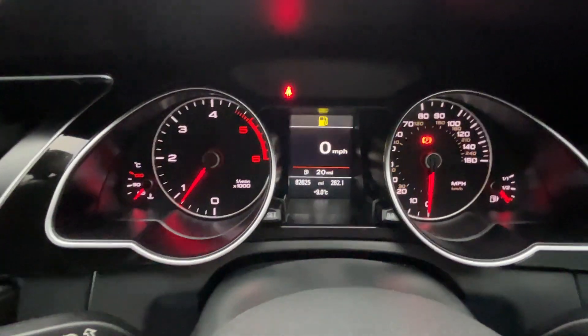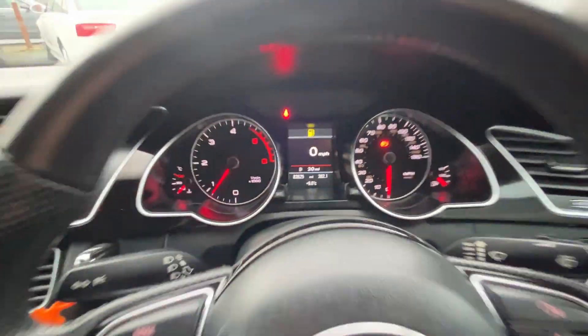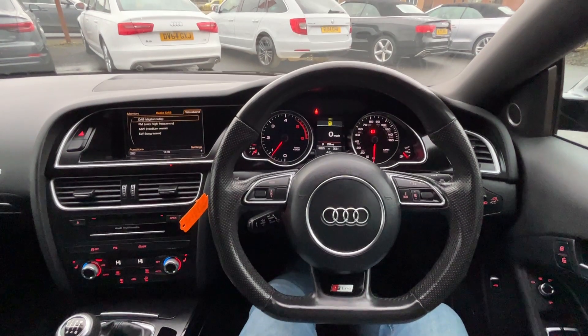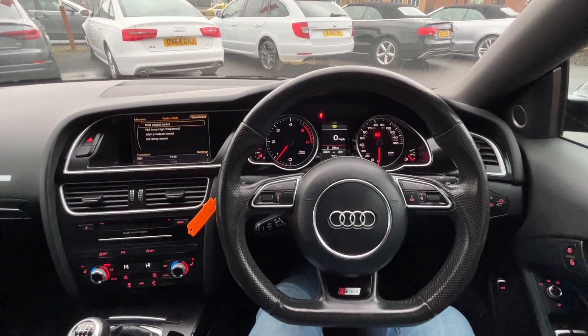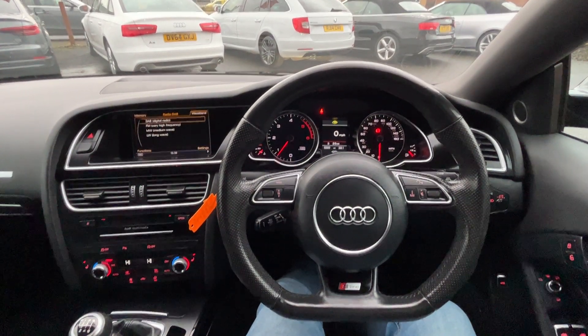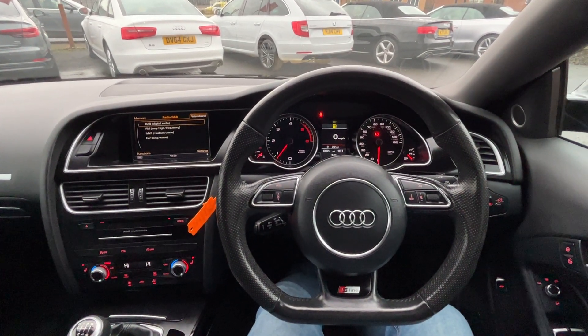This car is on 82,625 miles. All our cars receive a fresh service and fresh MOT prior to the new owner's collection — the car is currently just flagging that it needs a screen wash top-up. Thank you very much for watching this video. If you've got any questions or would like to book a viewing, give us a call on either 01724 876 555 or 07583 876 555.